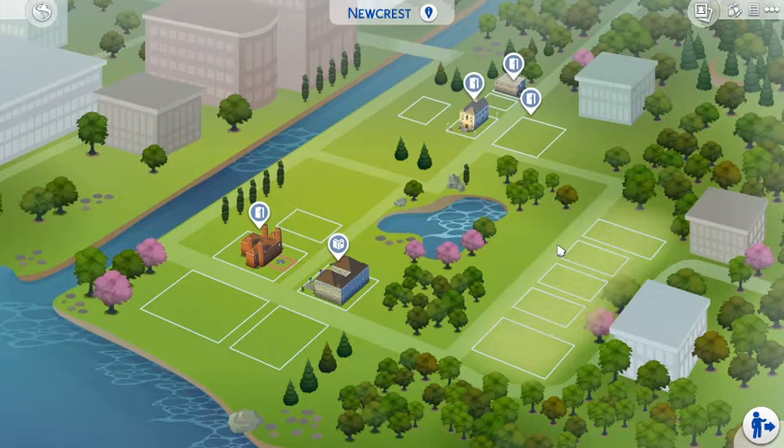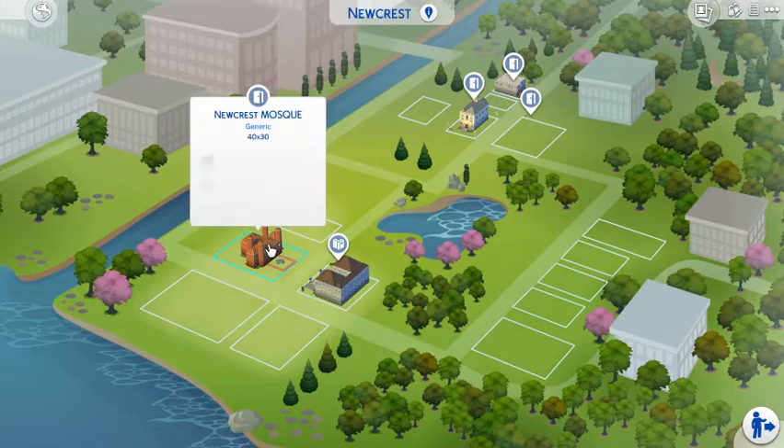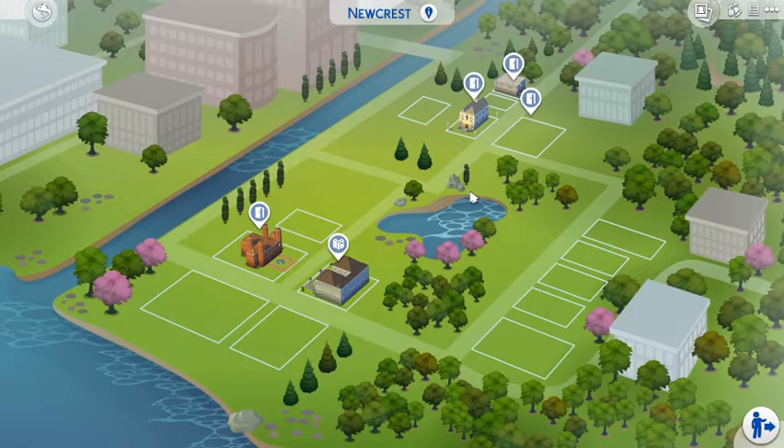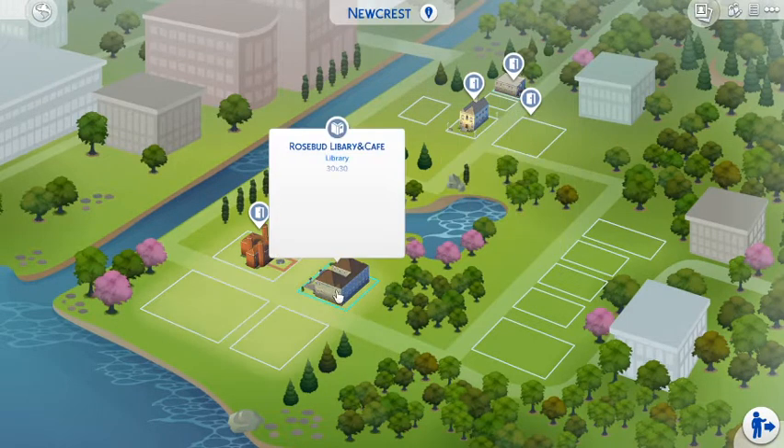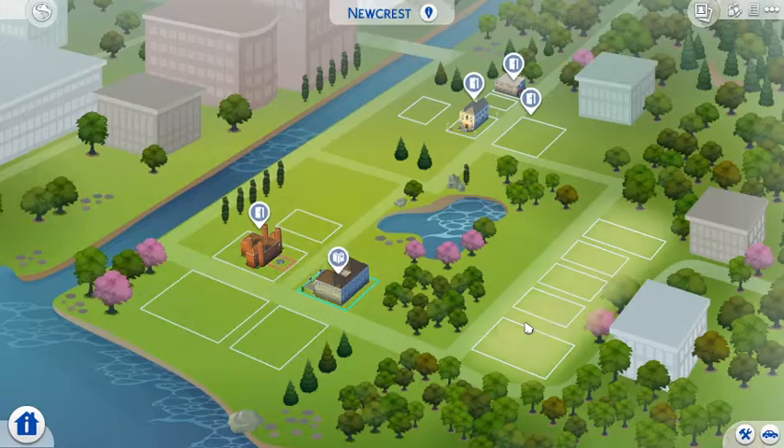Hello everybody, I'm back with another video. As you are aware, I have already made Saint James's Roman Catholic Church and Newcrest Mosque. I'm back with my latest builds - I've made a doctor's surgery, Newcrest's doctor's surgery, and I've also made a library and a cafe together: Rosebud Library and Cafe. I'll take you in to show you my latest build.